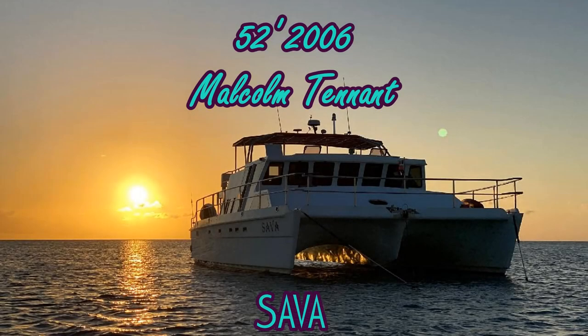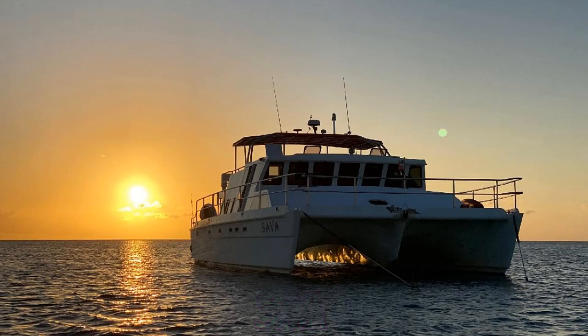I'm Captain Steve Russell with Admiralty Yacht Sales, and this is SEVA, a 52-foot, 2006 Malcolm Tennant Design Power Catamaran.